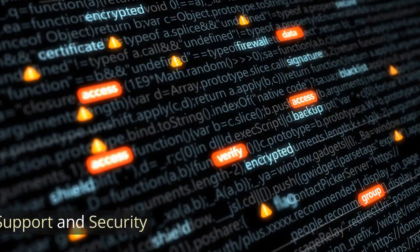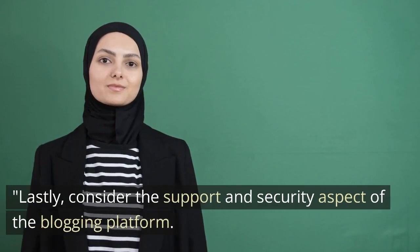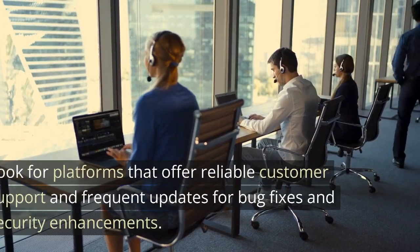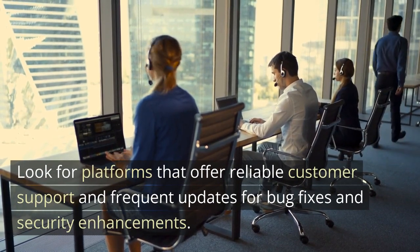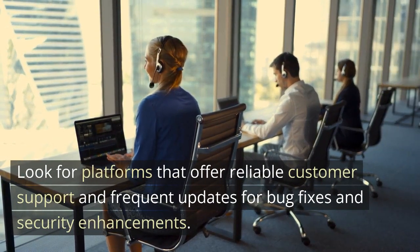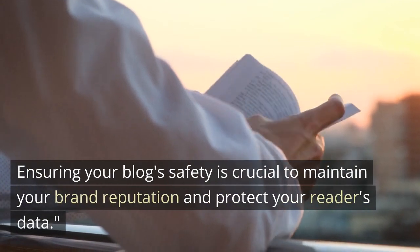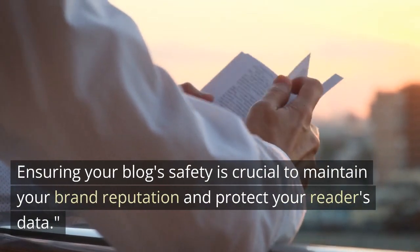The fifth factor is support and security. Consider the support and security aspect of the blogging platform. Look for platforms that offer reliable customer support and frequent updates for bug fixes and security enhancements. Ensuring your blog's safety is crucial to maintain your brand reputation and protect your readers' data.